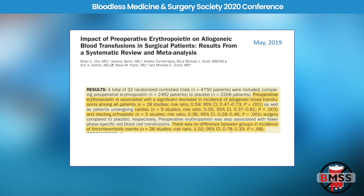In orthopedic patients we found an even greater decrease in relative risk of transfusion — about a 64% decrease, an odds ratio of 0.36. So EPO does work, but we have to weigh the risks, benefits, and cost of treating patients.